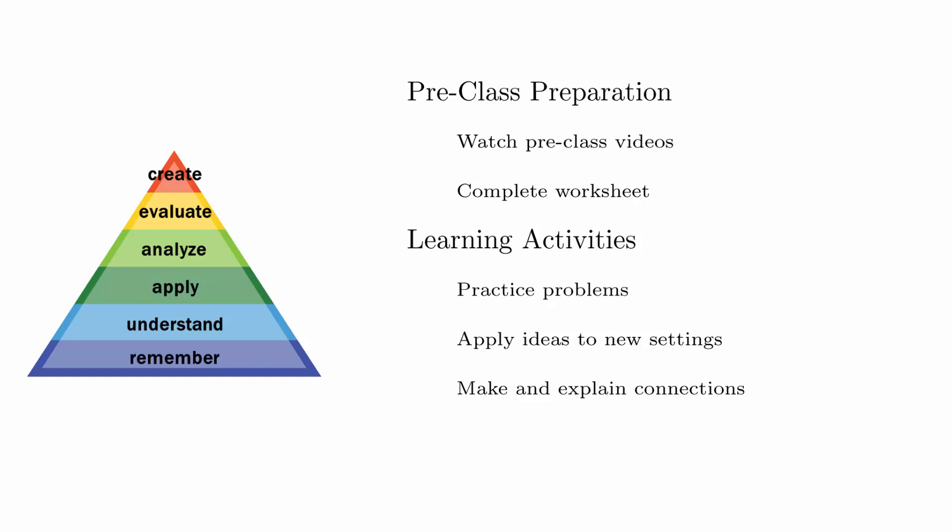When you reach the highest levels of understanding, you will be able to create your own problems using the concepts from the course. All of these experiences are designed to build as deep of an understanding of pre-calculus as possible, which will help set you up for success in calculus.